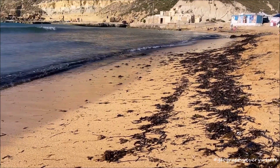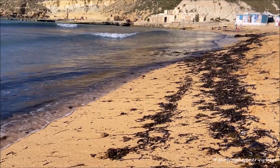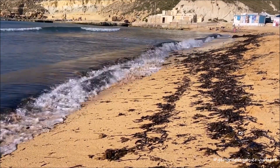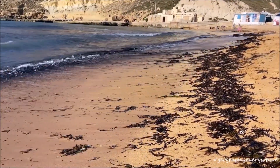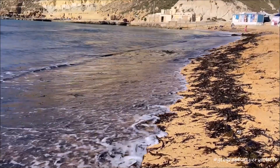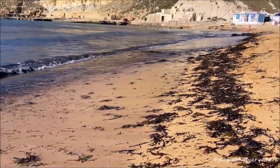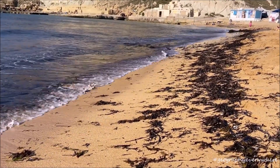So next time you're at the beach swimming and see the Poseidonia meadows, or walking along the beach and find its dead leaves, remember where they came from. Think about Posidonia as a home for many species. Think about how it protects our beaches and gives us oxygen. It's been protecting us, so let's protect it back.